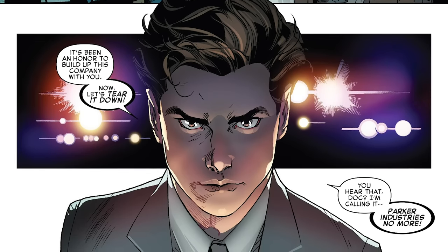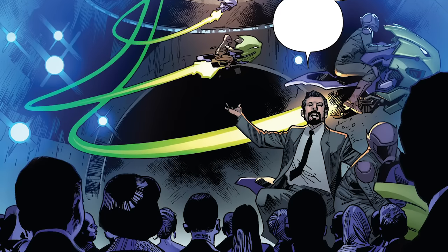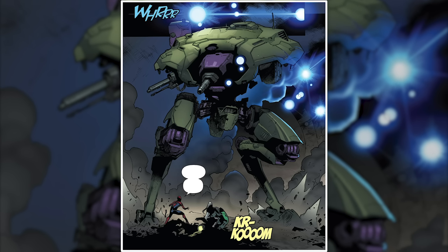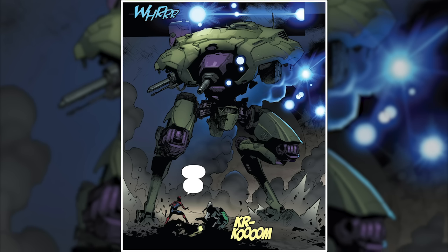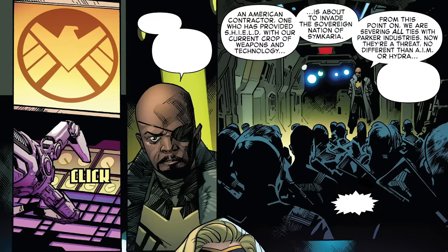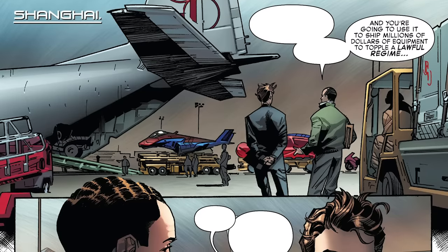During his time running Parker Industries, Peter found out that his arch-nemesis Norman Osborn had teamed up with the leader of a sovereign nation in order to manufacture weapons. So Parker bankrolled the resistance group and directly joined in the invasion in order to overthrow the government. Yeah — Spider-Man committed war crimes. Who would have thought?